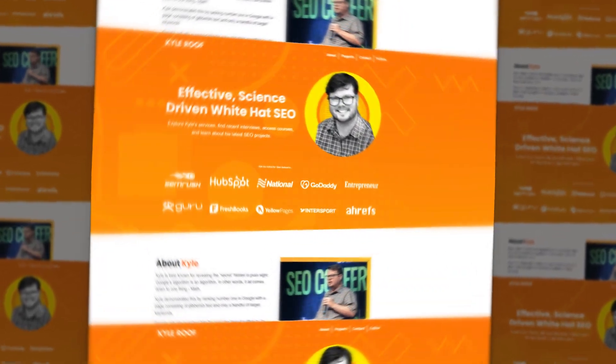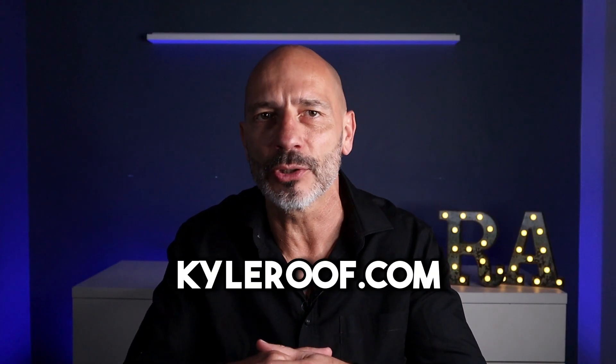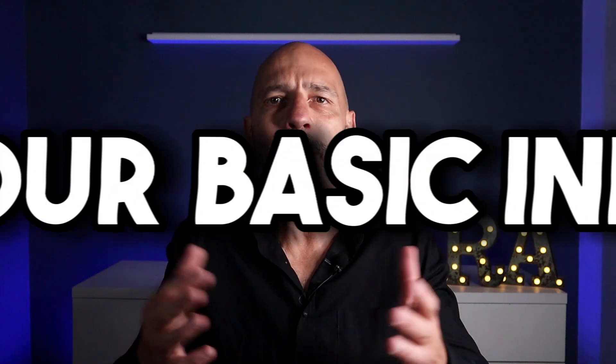Before we dive in, I've got to give a quick shout out to Kyle Roof, the SEO guru behind a lot of these awesome SEO hacks. You can check out his stuff on KyleRoof.com. Let's get started with hack number one: your basic info.